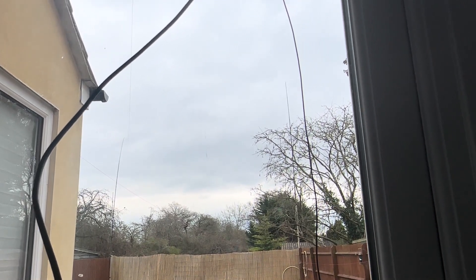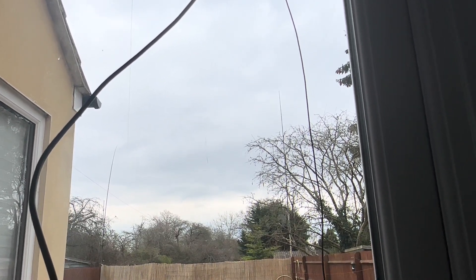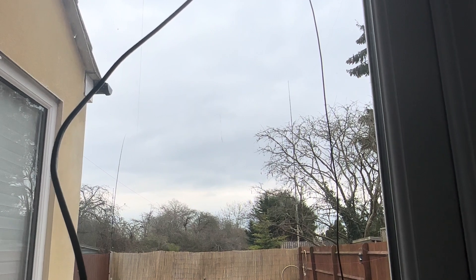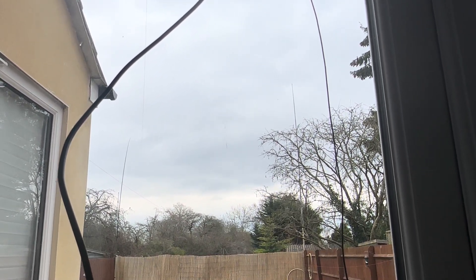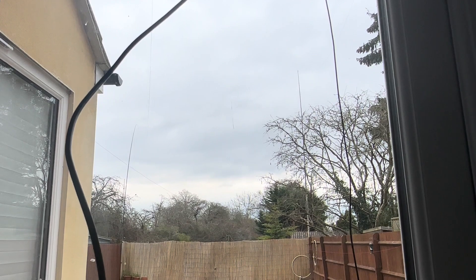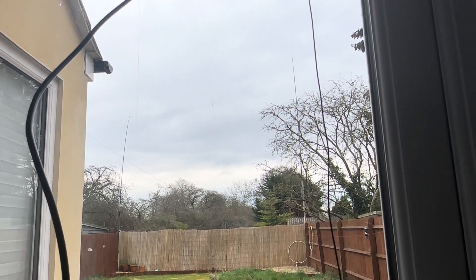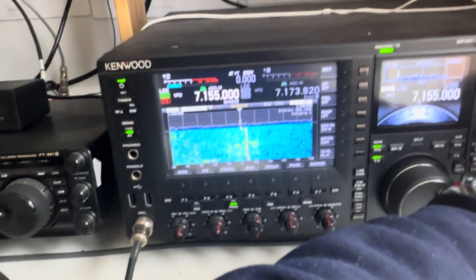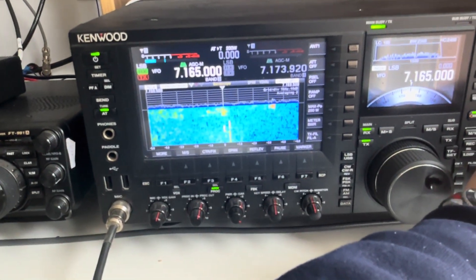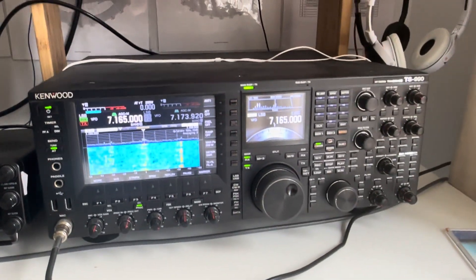If you're about on Wednesday afternoons at 2 PM UK time, we start a sked on 7.150 MHz and then QSY to 80 meters on 3.710 MHz. On Friday nights at 8:30 PM UK time we start on top band at 1.846 MHz and then QSY to 3.710 MHz at some point. Shortwave listener reports are always welcome. I'm happy with my new antenna setup — thanks for watching. 73.